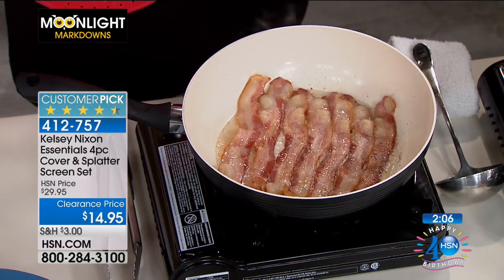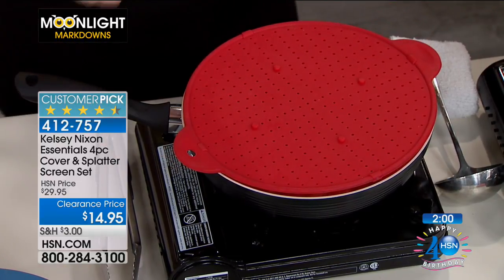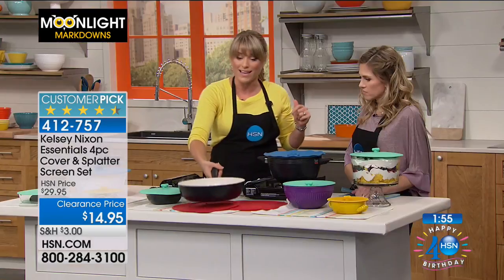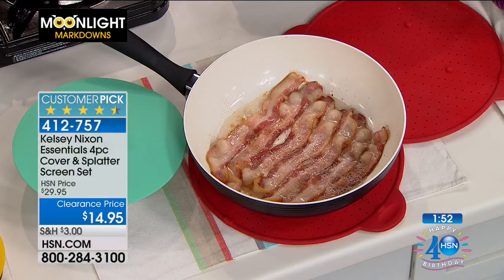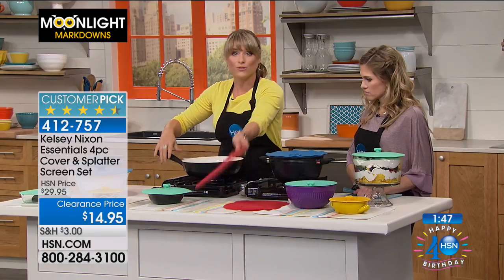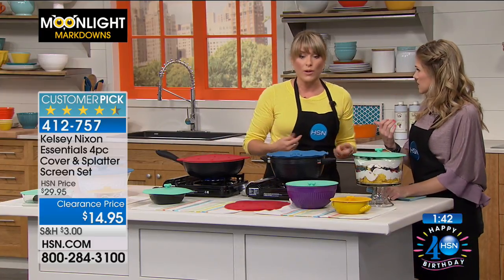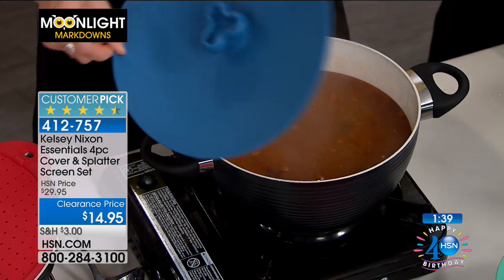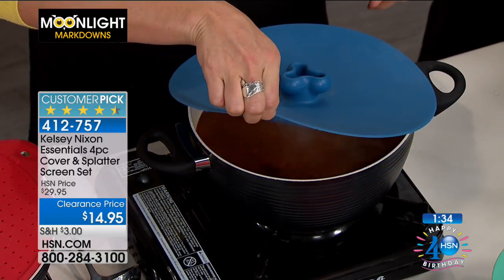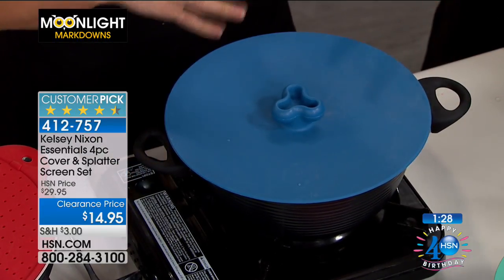That would normally be all over your glass countertop, your stovetop, or on your arms — it's uncomfortable — and you can pop that right over and create that splatter guard. When you're done with your bacon, you can take it and use it as a trivet to protect your granite or wood table. This is also great for boil-over on your pastas. It's safe up to 425 degrees, which means you'll be able to use it on your stovetop on those hot boiling items.